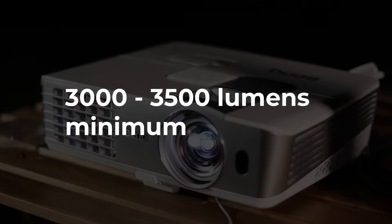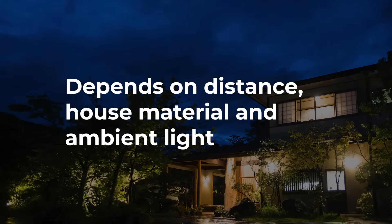In general, I'd say you should be looking in the three to three-and-a-half thousand lumen range as a minimum on average. But as I've said in an earlier video, this also depends on how far away you're projecting from, the darkness of your house material, and the level of ambient light.